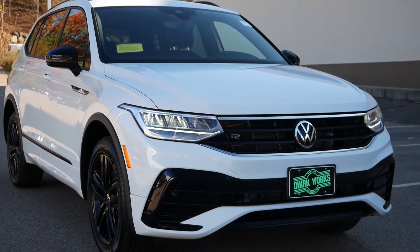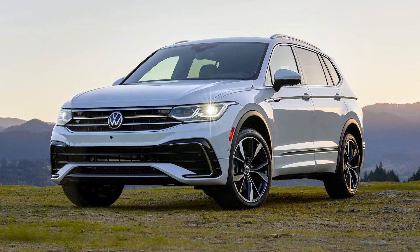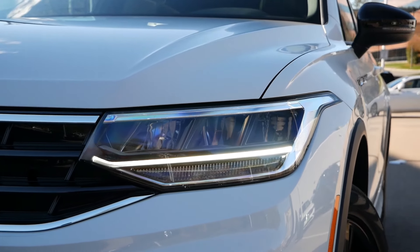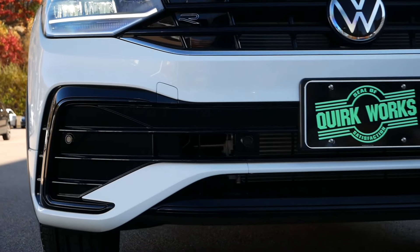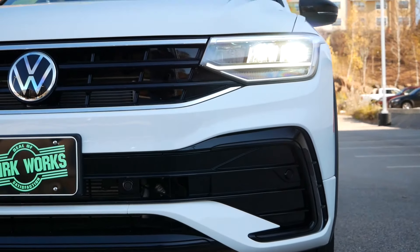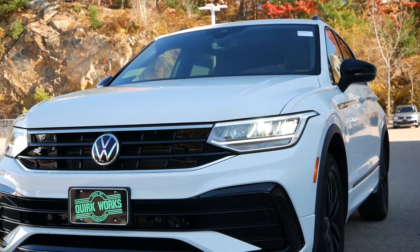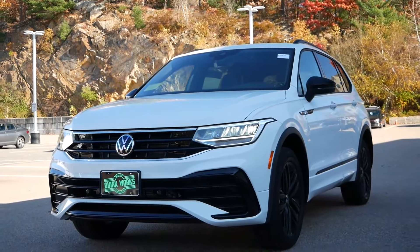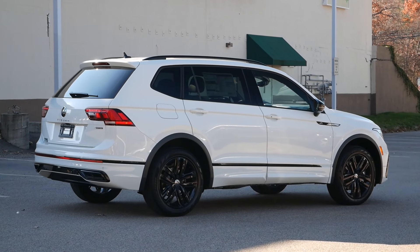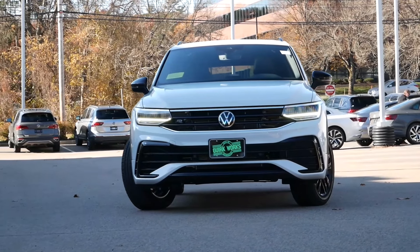The front fascia's new look, particularly for the SEL R-Line trim, gives this crossover a much-needed upscale vibe, as an LED strip that runs through the emblem and flows into the headlights is a classy touch that was missing in the past. While we wouldn't look at the Tiguan as being sporty, the R-Line's gloss black accents enhance the front end overall, complementing the refreshed headlight housings that replace the rectangular shape on previous models. Even with its boxier dimensions, the sharp body lines that extend the length of the Tiguan and the thinner C-pillars have a profound effect.